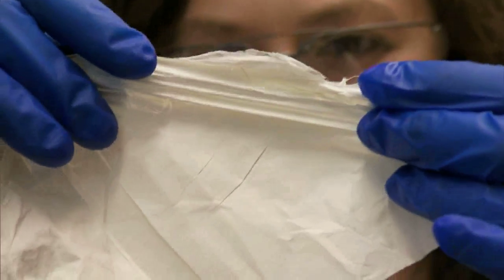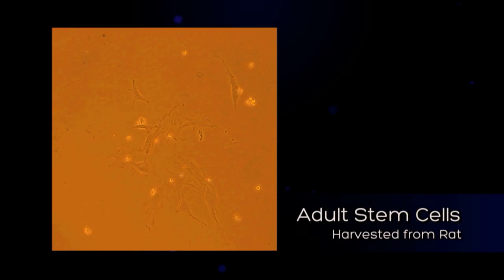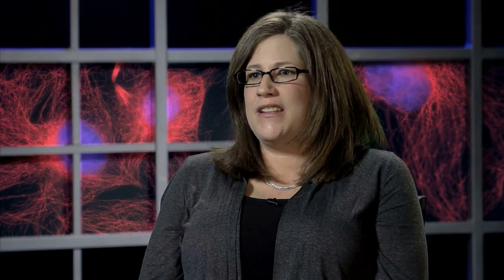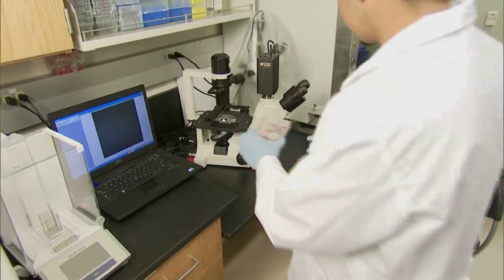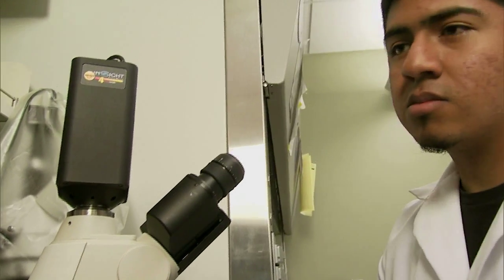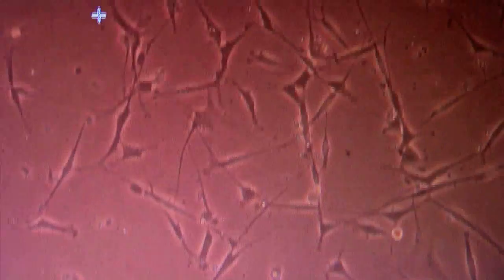So why stem cells? Where do the stem cells come from? The players that make the tissue are the cells, so the choice of cell is very important. Stem cells are great cells — everybody has them. They're prevalent during development, but adults have them as well. They're basically cells that haven't committed to what they want to be when they grow up. If you have a source of stem cells, you can direct them to become any type of tissue you want — bone, heart, or heart valve tissue. They're very multifunctional.